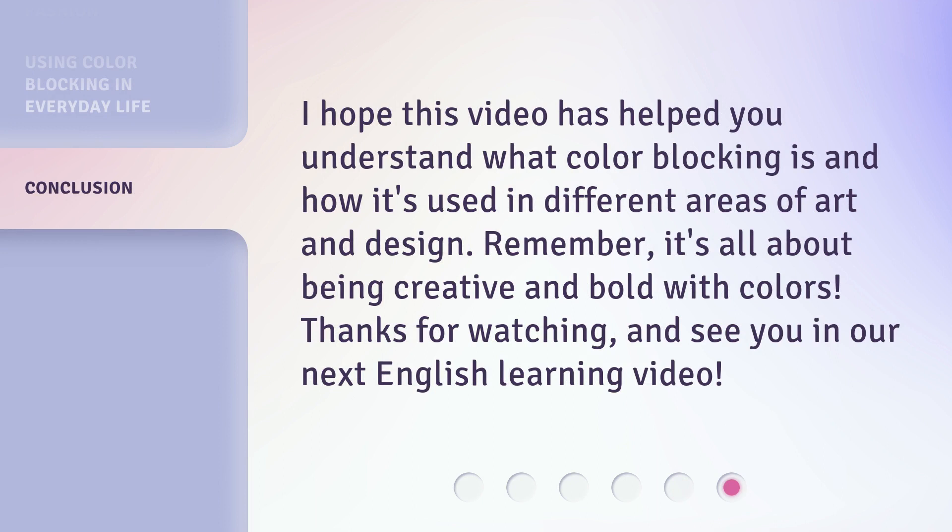I hope this video has helped you understand what color blocking is and how it's used in different areas of art and design. Remember, it's all about being creative and bold with colors. Thanks for watching, and see you in our next English learning video.